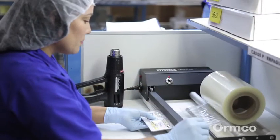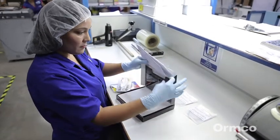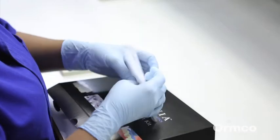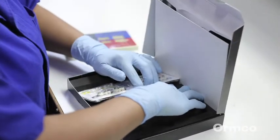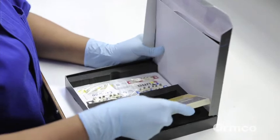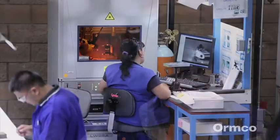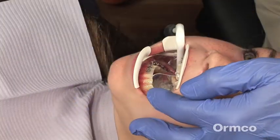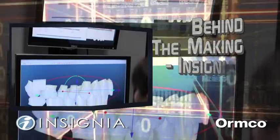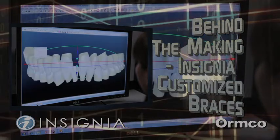Once all of the customized components — the brackets, jigs, and wires — have been checked and their quality assured, everything is packaged for shipping back to the doctor. With Insignia's customized orthodontic treatment, specialists and highly specialized equipment combine to make the orthodontic experience the best it can be.